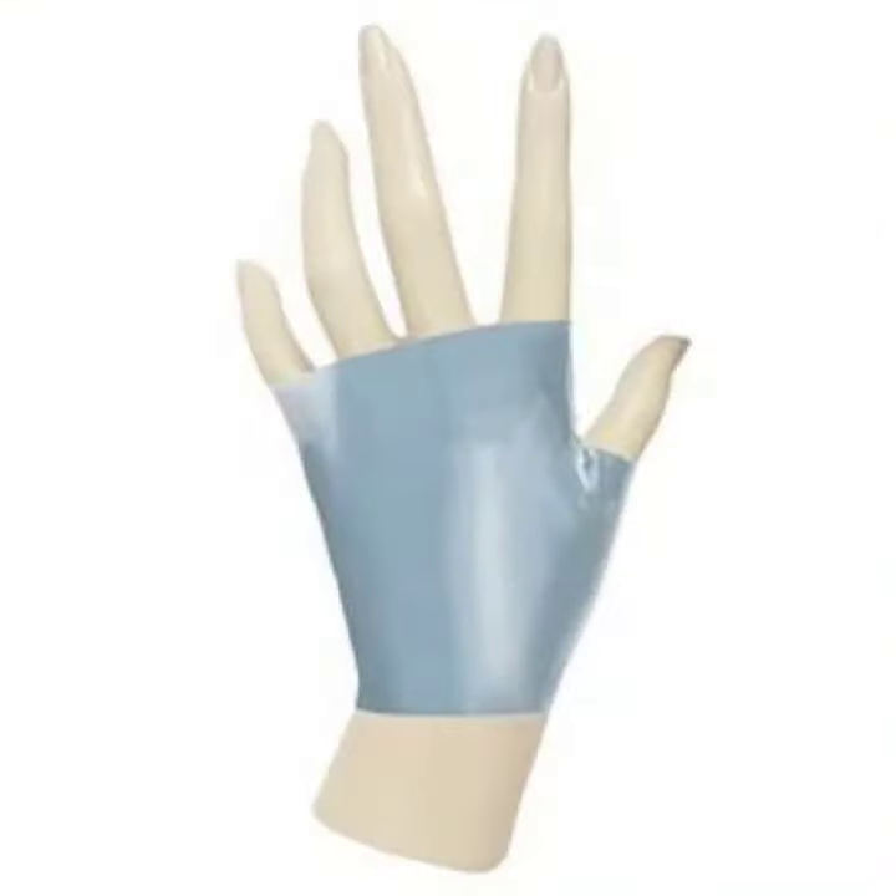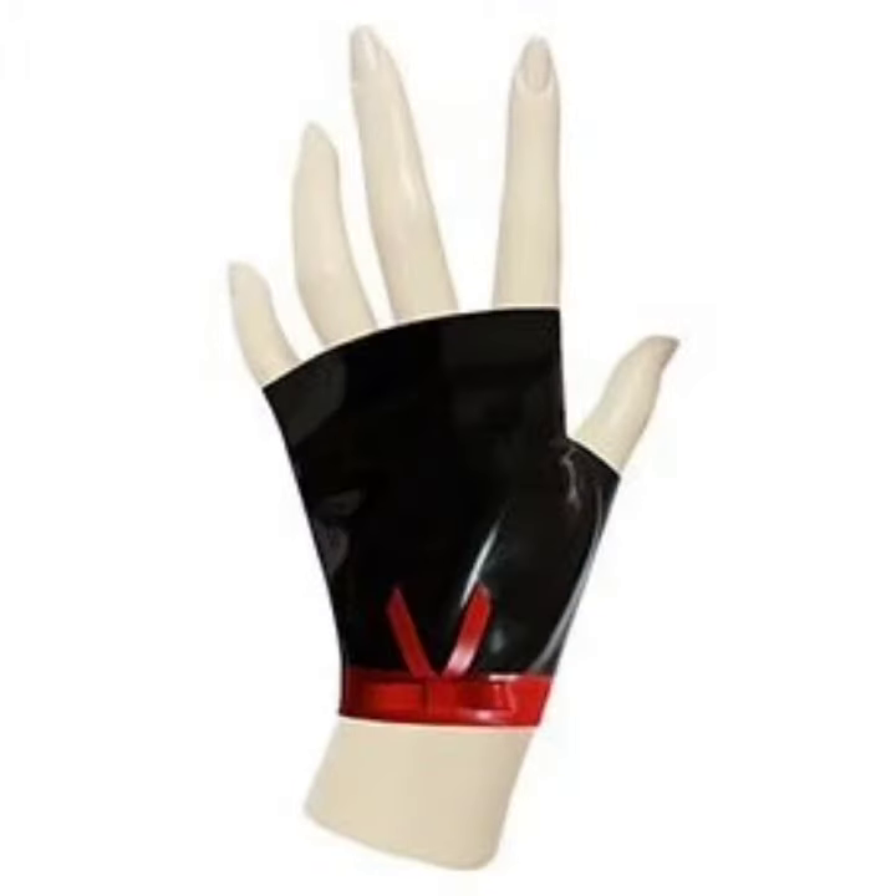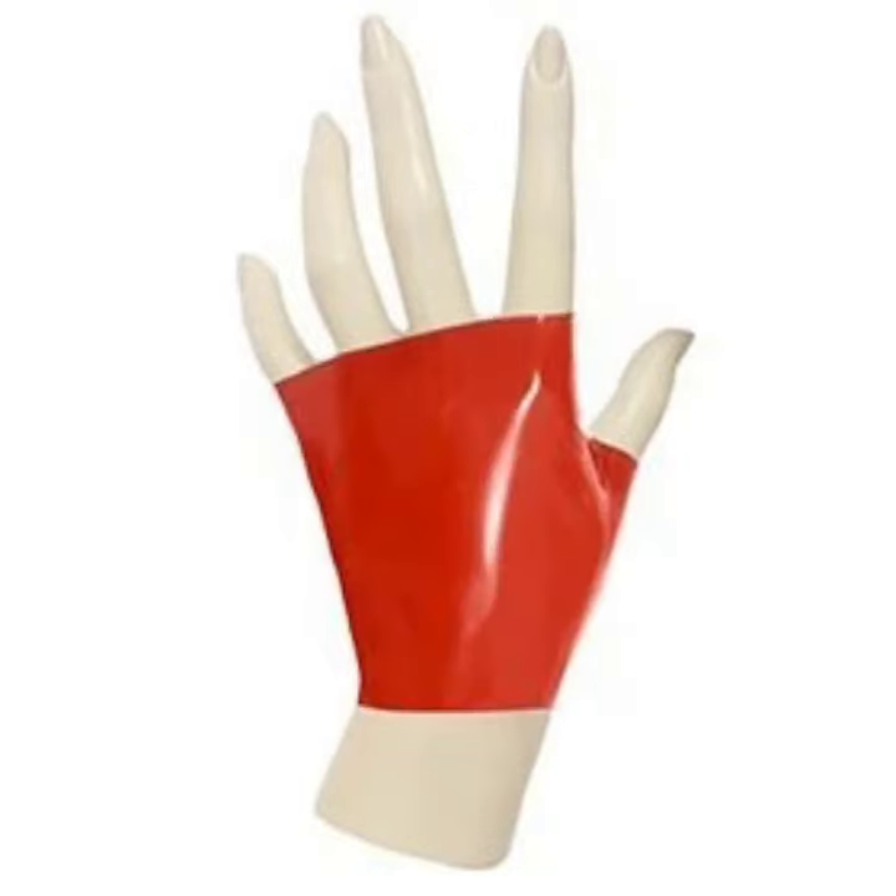Don't forget to share my videos with your friends and relatives, and also give your feedback in the comment section about the collection — how was the video and how were the designs of leather and latex fingerless and short gloves.